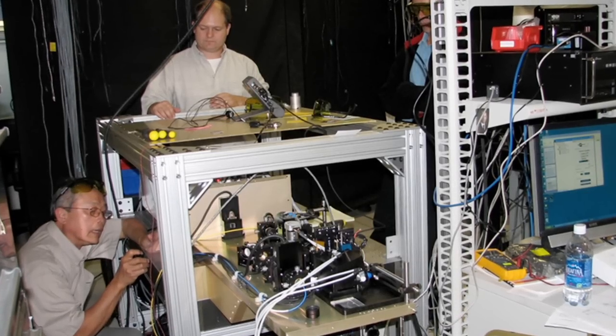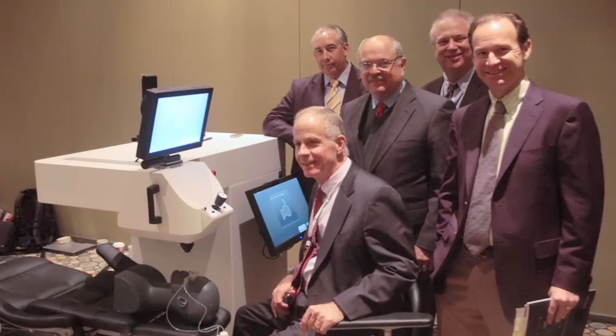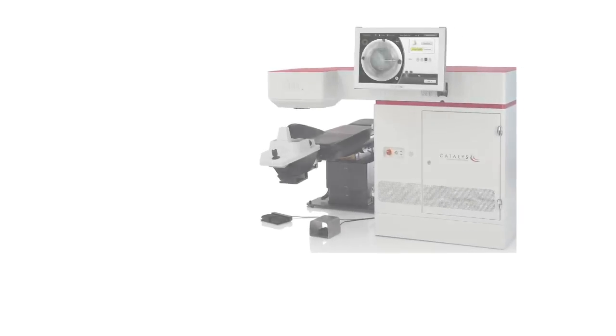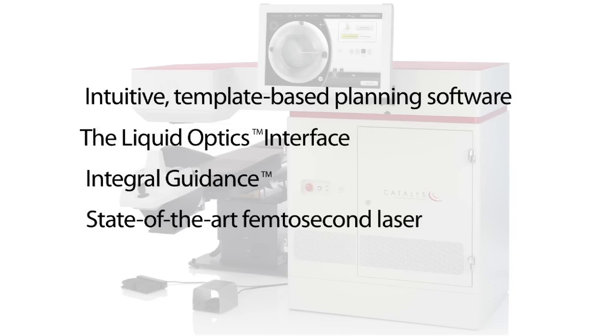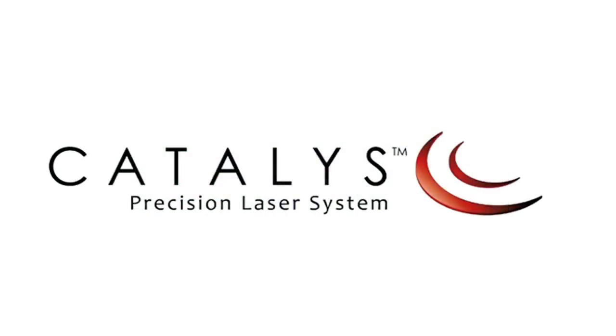The Catalyst Precision Laser System, the product of more than six years of research, development, and refinement, combines several groundbreaking technologies that achieve unprecedented precision and a streamlined procedure: intuitive template-based planning software, the liquid optics interface, integral guidance, and a state-of-the-art femtosecond laser. Catalyst — precision at every step.